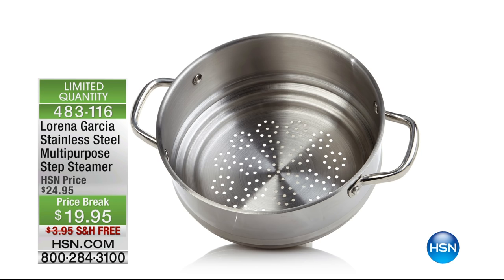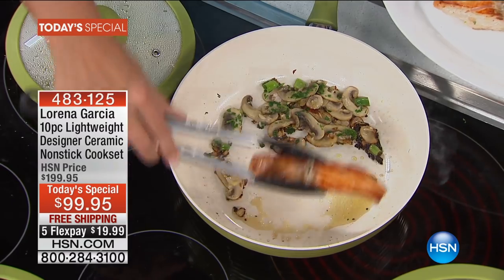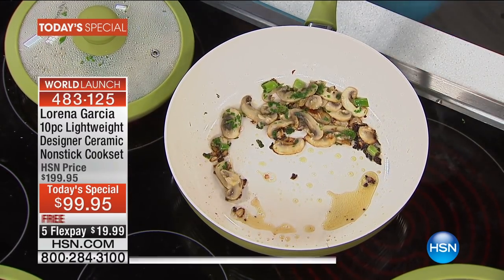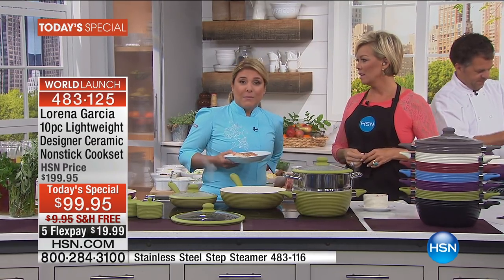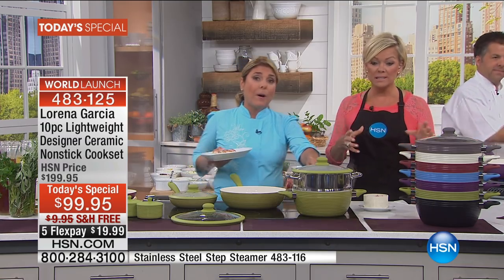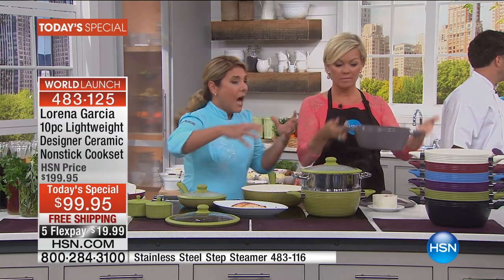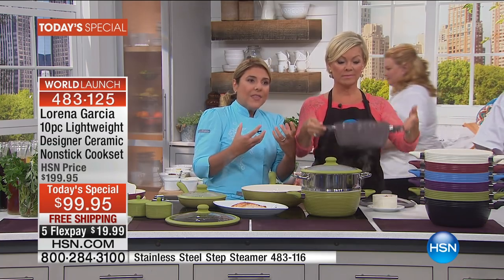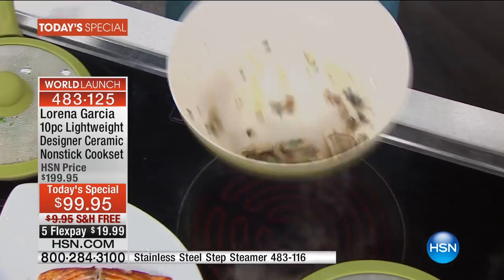We know how much you love Lorena's cookware. One of the things people rave about is that it's so lightweight and easy to work with. For me it has to be lightweight - I have issues with my back, I'm a horseback rider. When you have a pot with boiling water plus ingredients, it gets very heavy. I want you to get the results and the feeling of heavy pots and pans but with the lightweight and the technology we're bringing with this amazing set.